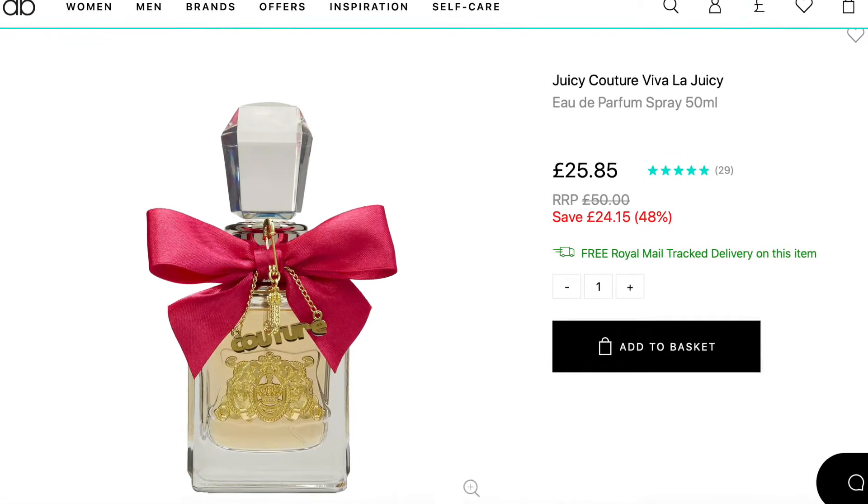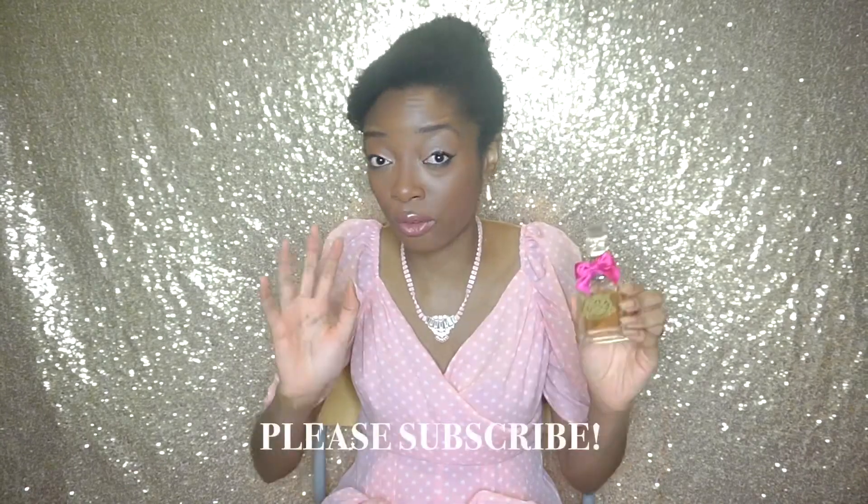Here's the price of Juicy Couture. This is the 30 mils, but I think the 50 mils is probably the best option in terms of value. The 50 mils ranges between about 40 to 50 pounds at full price. But I have to tell you about this deal — allbeauty.com is currently selling the 50 mils for just 25 pounds 85 pence, usually sold at 50 pounds. So if you're interested, you should totally get it while it's almost half off. At full price 50 pounds is quite steep, but it is Juicy Couture.